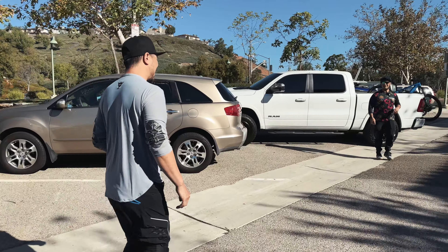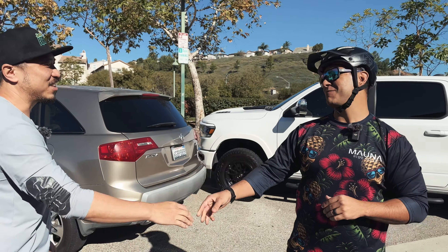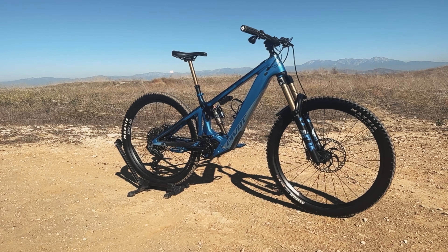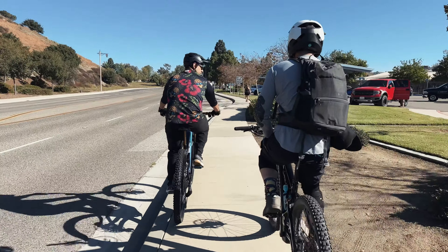Hey, what's up man? Yo Frankie, what's good man? How are we doing? Nice to meet you finally in person. So that is the Shuttle LT. We're going to finish gearing up and then we're going to head out. It's a beautiful day to be outside.